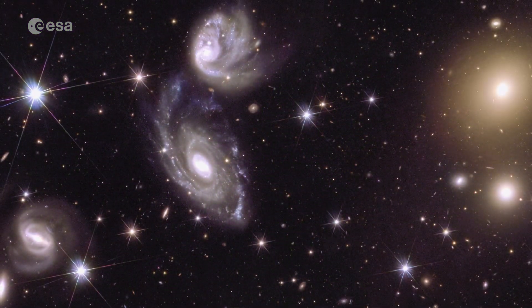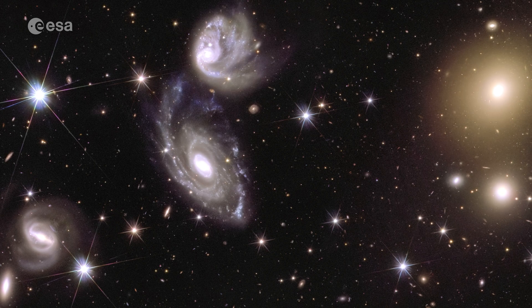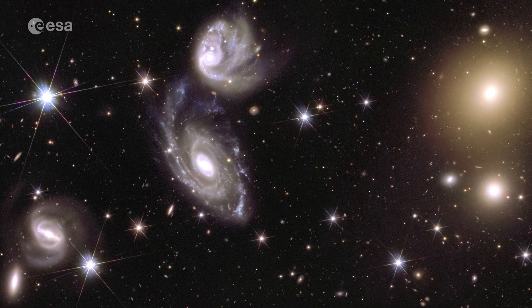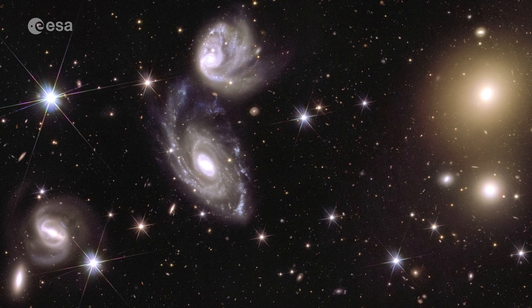With this treasure trove of information, we can explore all kinds of mysteries in the universe, from galaxies colliding to small stars forming.